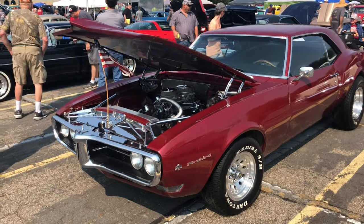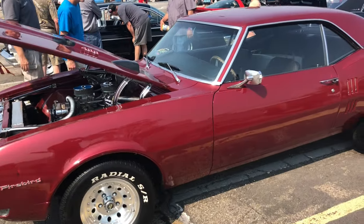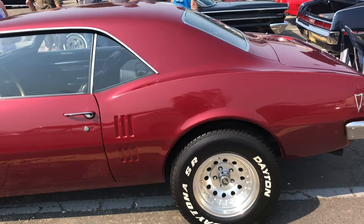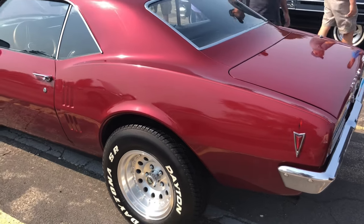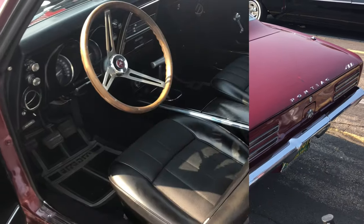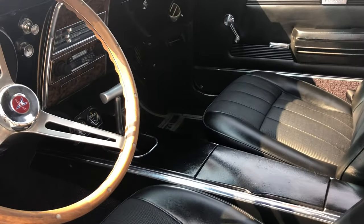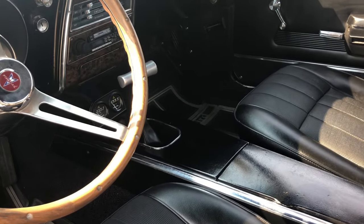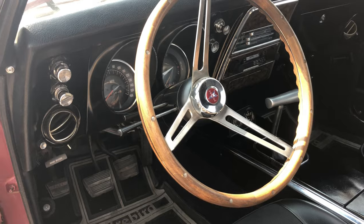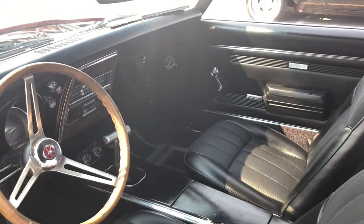Let's take another look at this body because we don't get to see many of these Firebirds like this. Stick shift — what looks like a four-speed in here. This is nice, this is real nice.